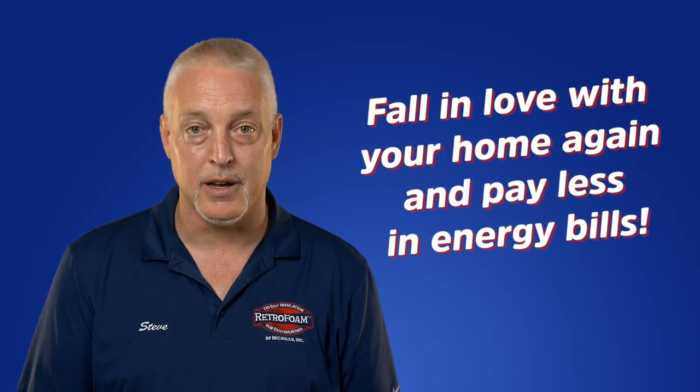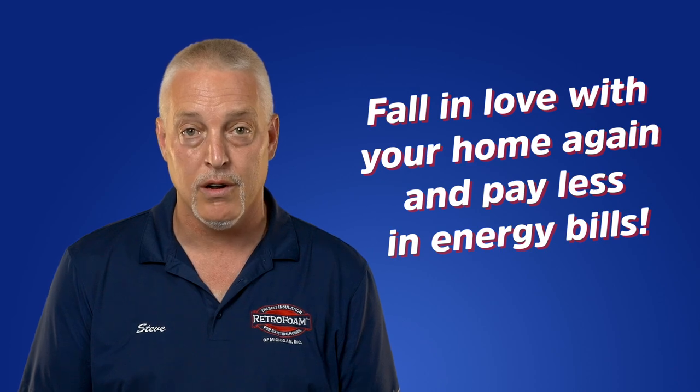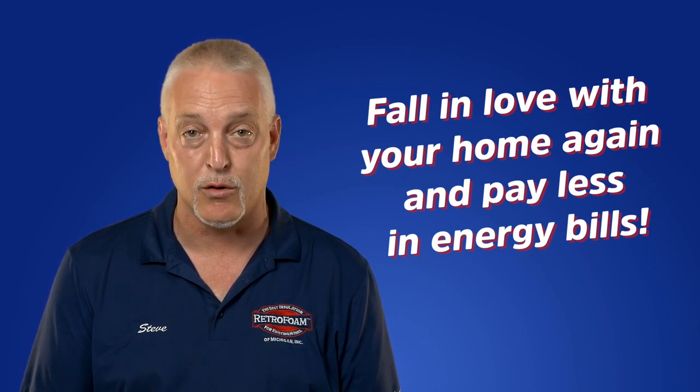Are you ready to fall in love with your home again and pay less in energy bills? Check out our website to learn more about re-insulating your mobile home, or if you would prefer to have a free estimate in Michigan's Lower Peninsula, please see the link below.